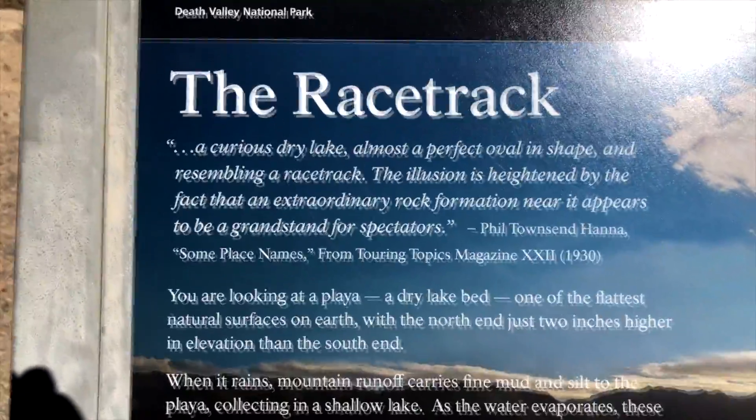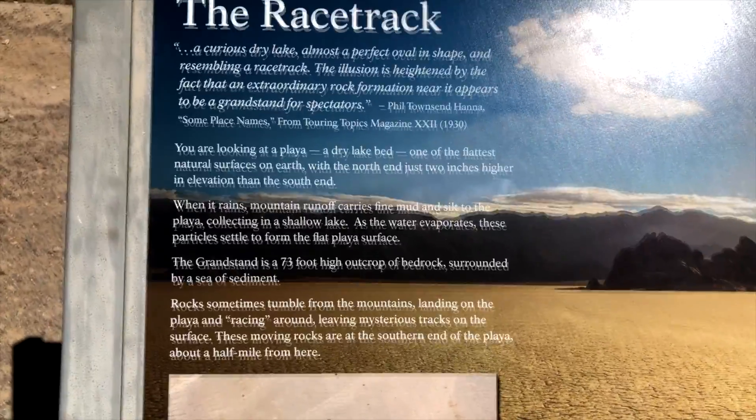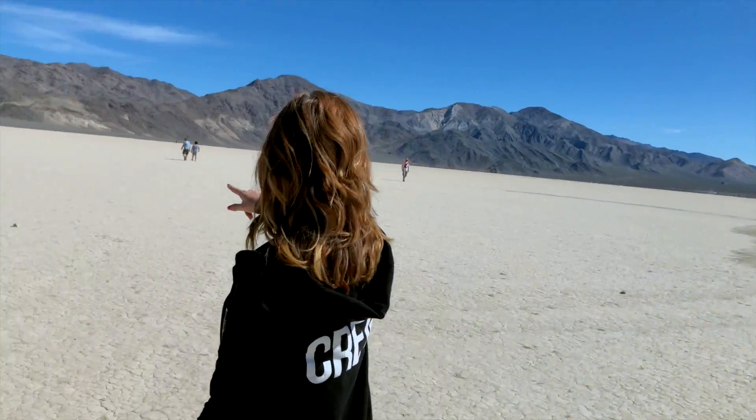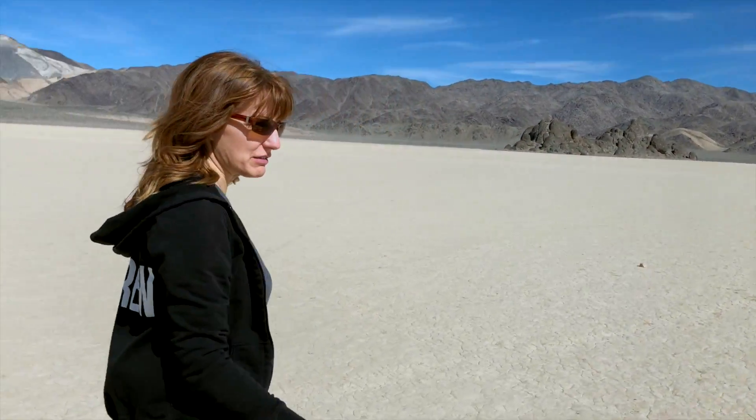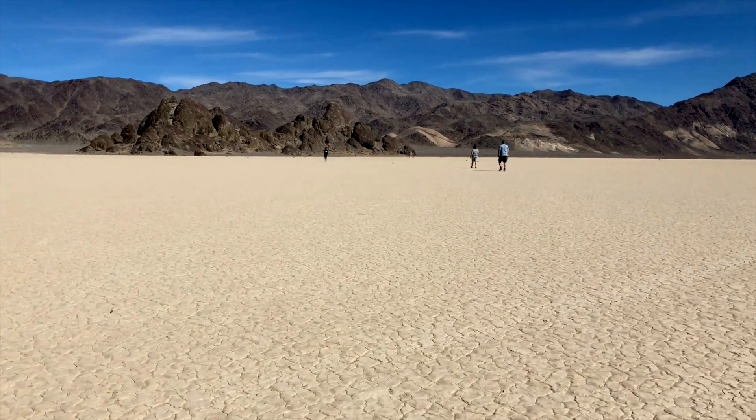We took the long way, but we made it to the Racetrack Playa where the rocks mysteriously make their way across the lake bed. These ones don't have skid marks so I don't think they're part of it. Christina found a rock track and she's following it — we've gone about a half a mile so far. She's hot on the trail of a racing rock.